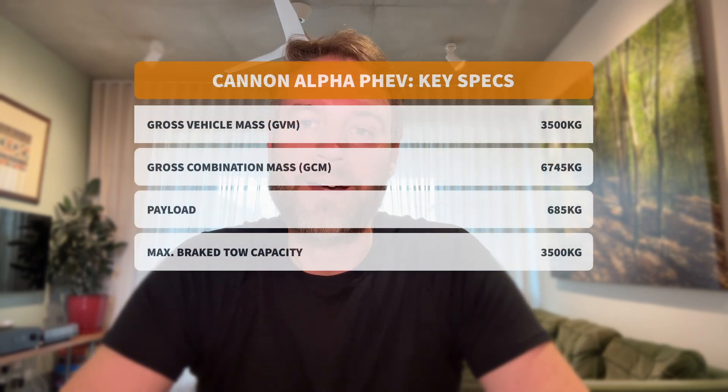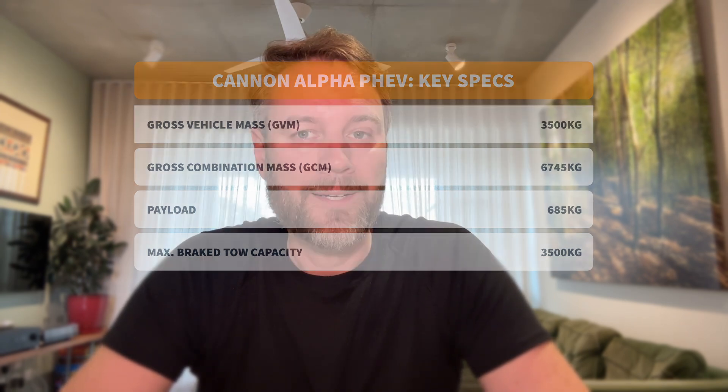GCM, or Gross Combination Mass, is the max legal weight of the vehicle and trailer together. For the Canon Alpha PHEV, that's 6,745 kilos. The brake tow capacity — the headline figure — is three and a half tons, but that doesn't mean you can load and tow at maximum limits at the same time.